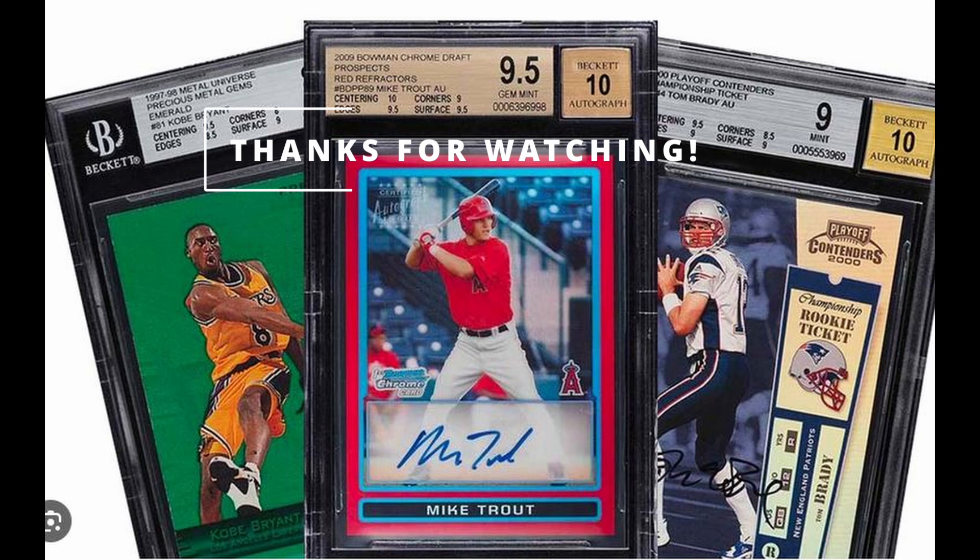Alright everybody, thanks for watching. Next blue refractor video, hopefully we do it during the football season, so we'll see some more non-baseball cards on this list.